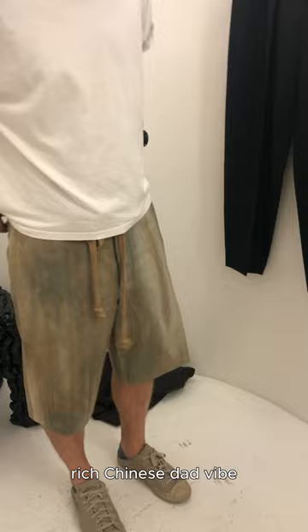Next is a pair of shorts from Uma Wong — give that rich Chinese dad vibe. And then these are some La Mer one-pleat trousers in a really deep green, almost appears black. Thanks for filming, mom. Really great fit and tapered ankles. Thank you for watching.